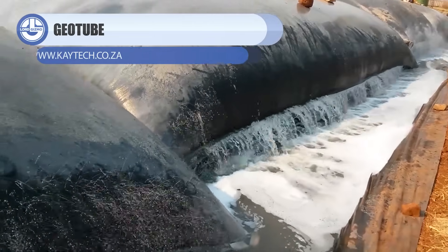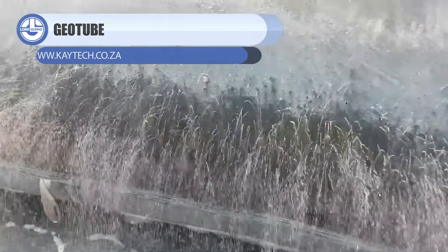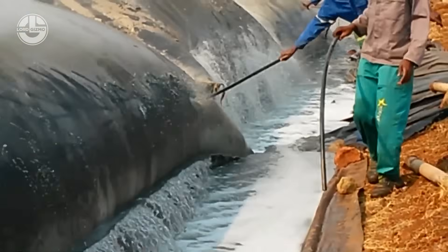Geotube makes sludge handling simple. Pump it in, water drains out, and the solids can pack down by up to 90%, cutting mess, cost, and disposal time.